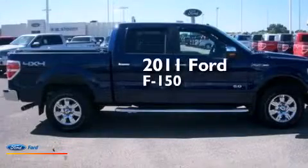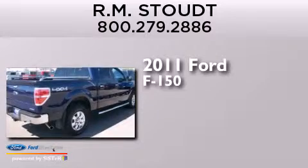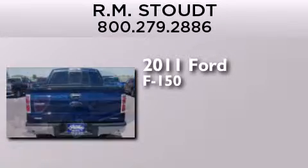This is a 2011 Ford F-150. It features a 5.0-liter 8-cylinder engine and an automatic transmission.